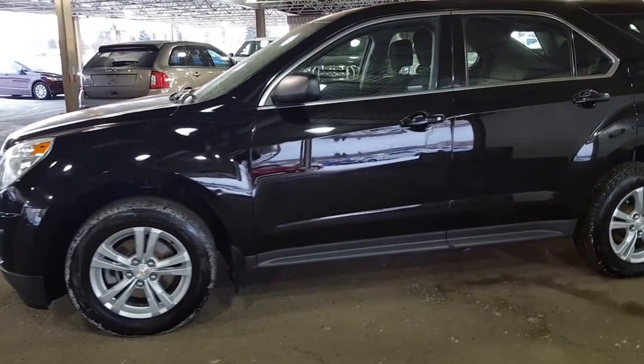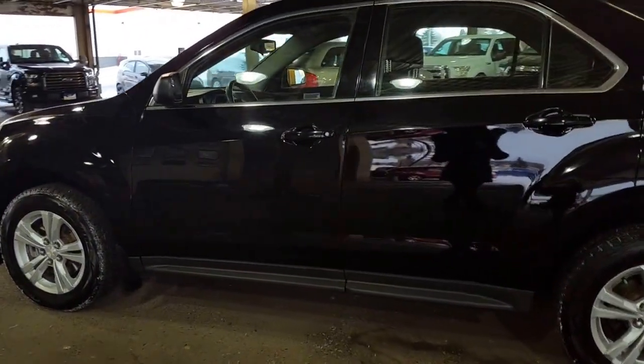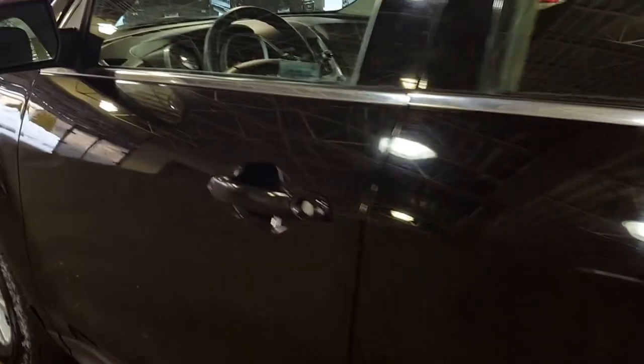Quote that to any of our sales professionals that you get on the phone when you give us a call at 250-563-8111 and they'll be more than happy to have this vehicle warmed up and ready for you to take a closer look at.